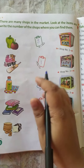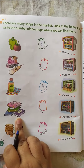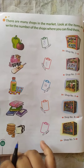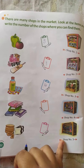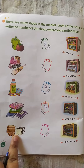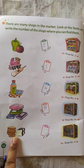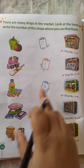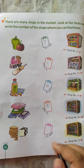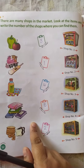So what you will write here? Number four. Now there are books — from where do we get them? We get them from the bookshop, that is shop number five. So you will write here: number five. What is this? Bread, biscuits and more — from where do we get these? From the bakery shop. What is the number? Shop number two. So you will write here: number two.